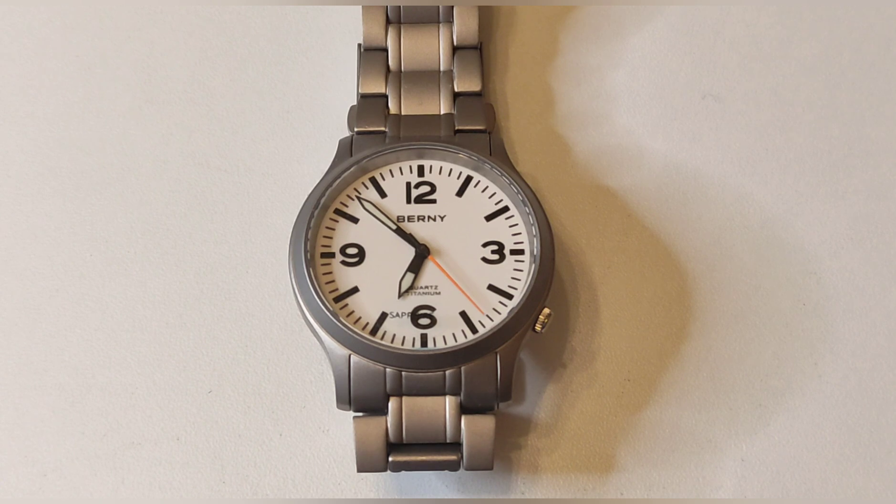La corona está colocada a las cuatro. Es muy pequeña, pero hace su función. La tapa trasera es de titanio y es a presión. El reloj es resistente solo a 50 metros, más que salpicaduras. La corona es bastante hermética, pero la tapa trasera a presión resta muchas posibilidades de que podamos usar este reloj para nadar.